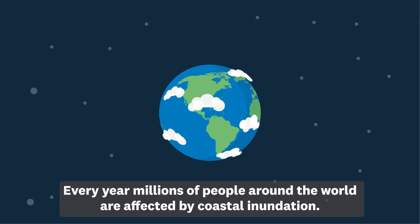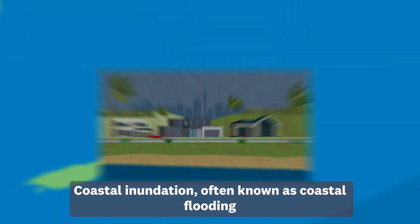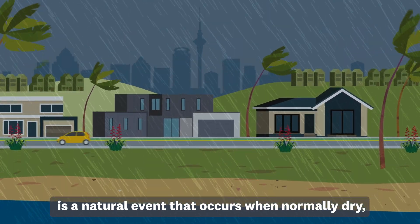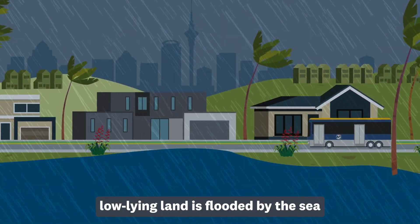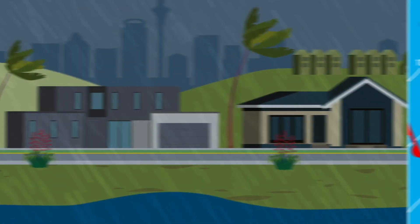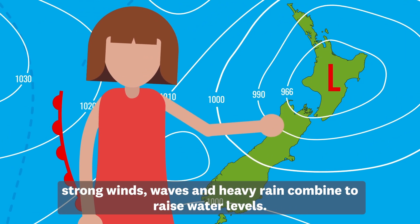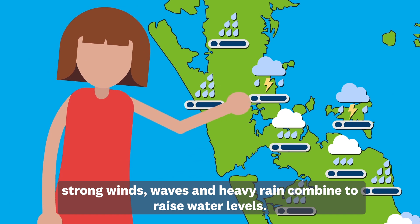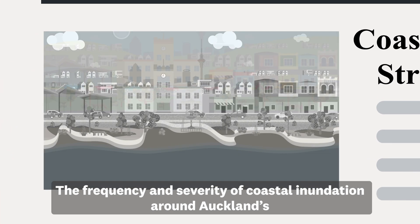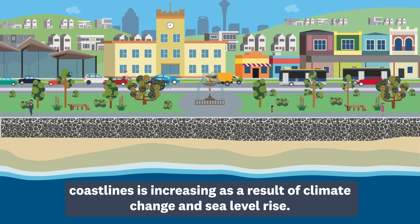Every year, millions of people around the world are affected by coastal inundation. Coastal inundation, often known as coastal flooding, is a natural event that occurs when normally dry, low-lying land is flooded by the sea and is often the result of extreme weather events. These include storms where low-pressure weather systems, strong winds, waves and heavy rain combine to raise water levels. The frequency and severity of coastal inundation around Auckland's coastlines is increasing as a result of climate change and sea level rise.